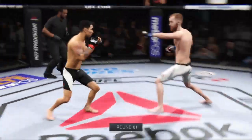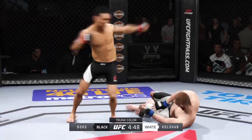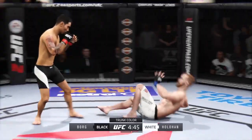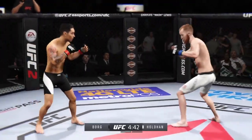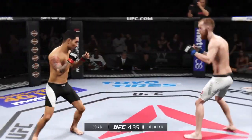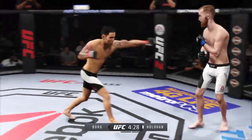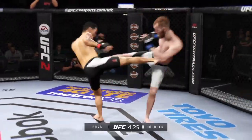Here we go, fight scheduled for three five-minute rounds. Ray Borg's opponent is so much taller than him. He's got to figure out how to get inside — get inside the long range of his opponent, get inside the strikes and work the body.